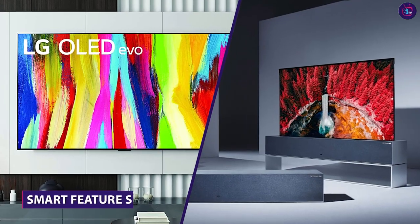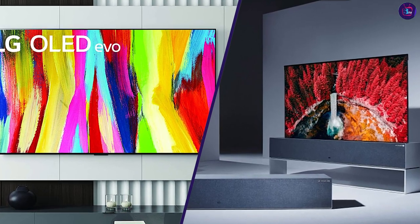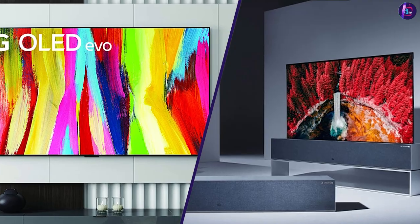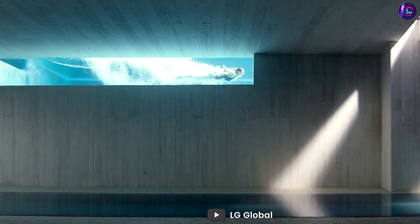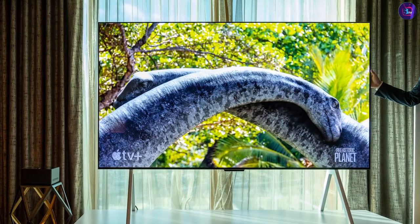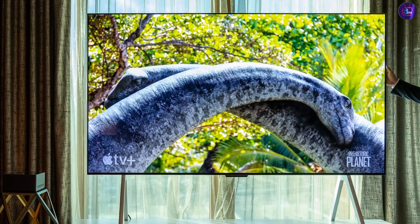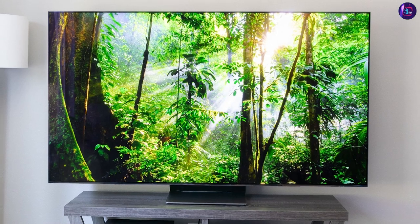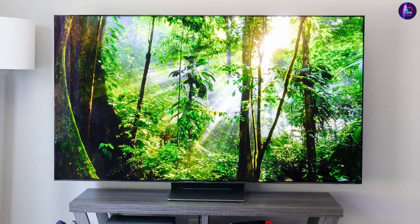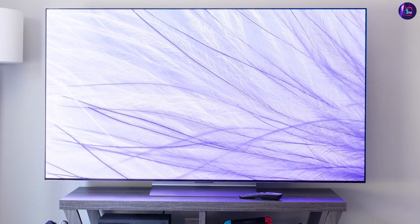Both the LG Class Smart LED 4K UHD TV and the LG UM7300 are equipped with LG's ThinQ AI technology, which allows you to control your TV with voice commands and access a range of streaming services. However, the LG Class Smart LED 4K UHD TV also features LG's WebOS platform, which is known for its user-friendly interface and intuitive navigation. Additionally, the LG Class Smart LED 4K UHD TV has a built-in Google Assistant, which provides even more voice control options.